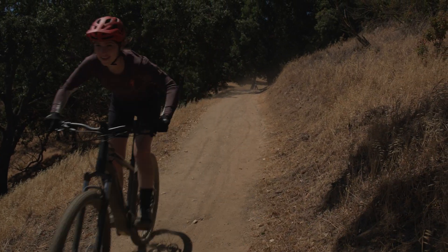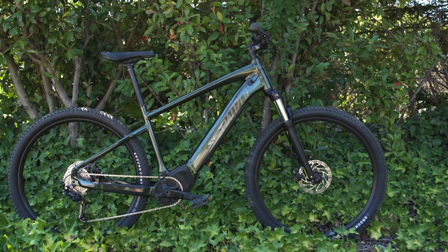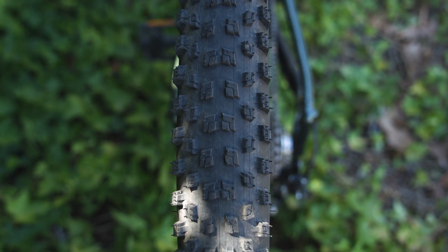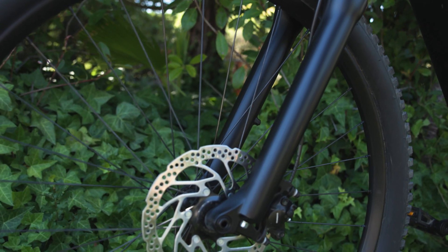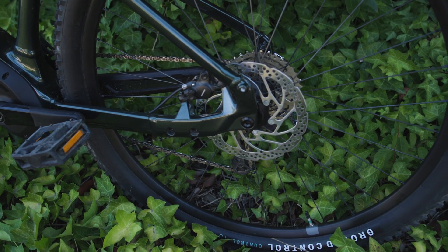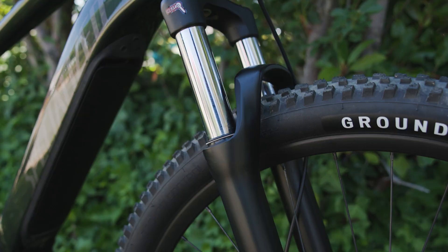The cockpit dimensions are tailored for a comfortable, upright position that places the rider between the wheels for optimal control. Aggressive but smooth rolling 2.3 Ground Control tires offer traction in every situation. Hydraulic disc brakes deliver substantial braking bite. 110mm front suspension travel smooths the trail.